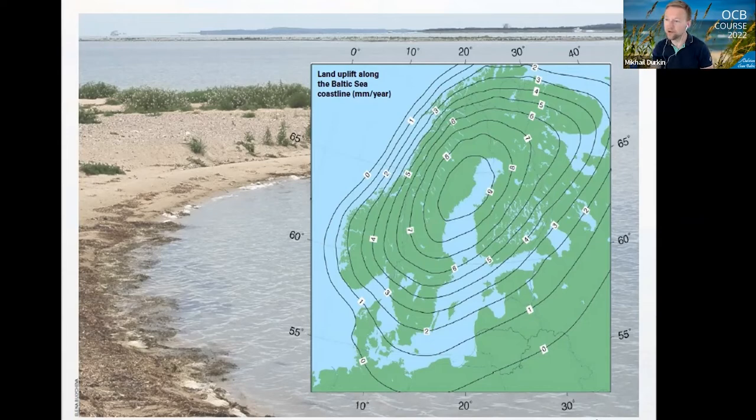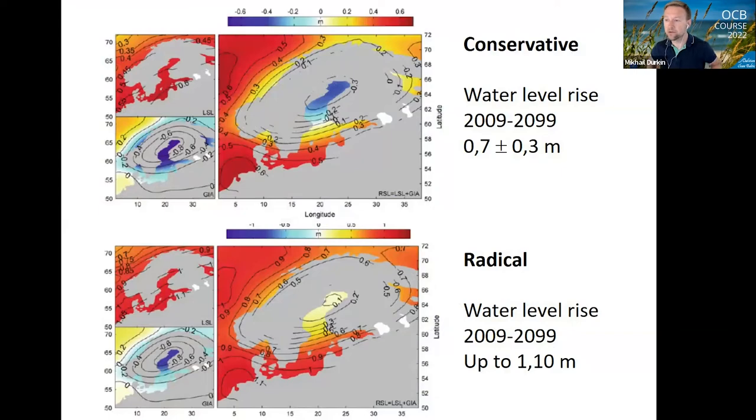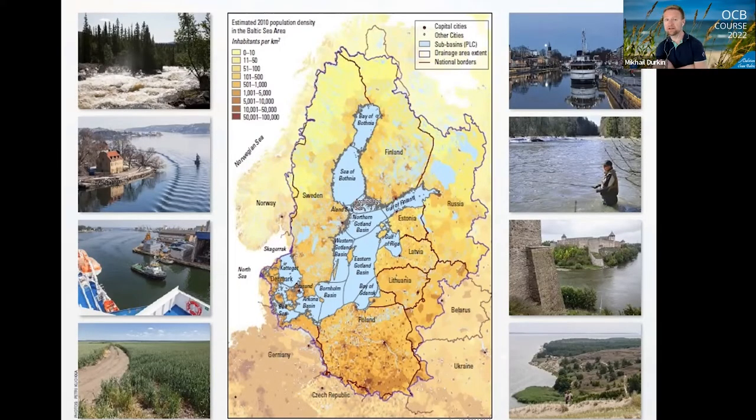Another interesting feature in the region is land uplift — basically Scandinavia is growing while the eastern part of the Baltic is sinking into the sea. This leads to obvious climate change impacts that are foreseen. Two scenarios are presented: a conservative one with estimated sea level rise mostly affecting eastern and south-eastern coasts with up to 70 centimeters, and a more radical scenario — which is already being predicted to be more realistic given current CO2 emission levels — forecasting sea level rise of almost 1.10 meters by the end of this century.